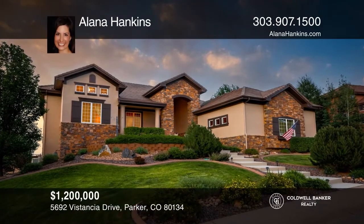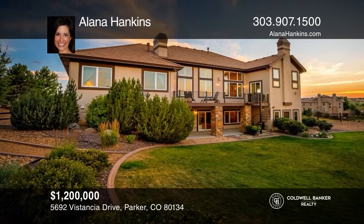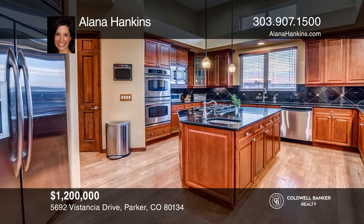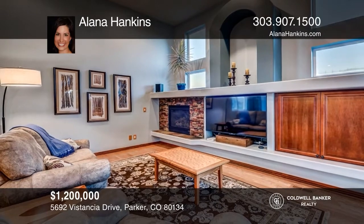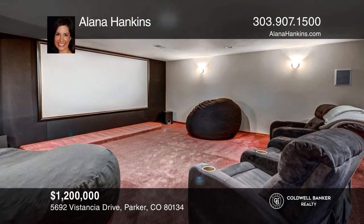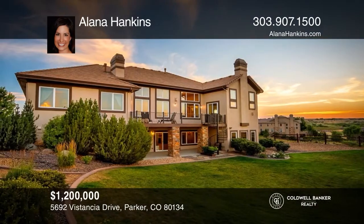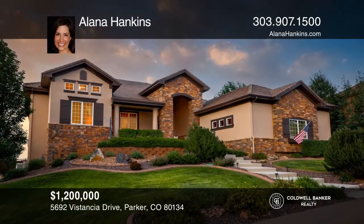This stunning walkout ranch features expansive views and backs to a large greenbelt. Incredible location within a gated community close to the exclusive golf club at Predera. Four bedrooms and six bathrooms with soaring ceilings and custom upgrades throughout. Large gourmet kitchen, four fireplaces, theater room, game room, and more. This is an entertainer's dream. Incredible views, lush fenced yard, and an oversized four-car garage. Learn more when you tour with Elena Hankins.